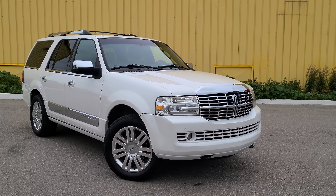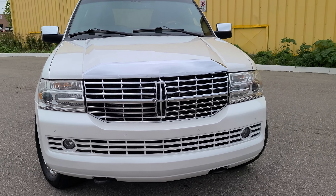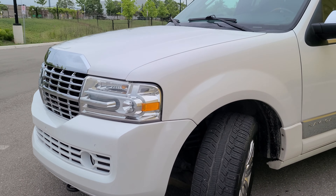This is the 2011 Lincoln Navigator. This is going to be a walk-around video showing the interior and exterior condition. The vehicle is for sale right now at MEM Auto Center. You can see it's in excellent shape.